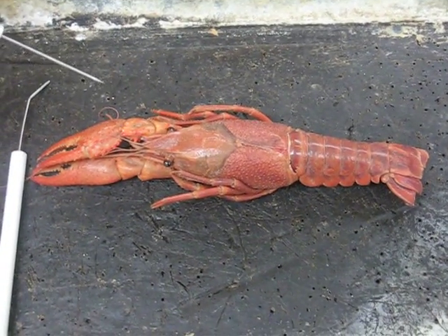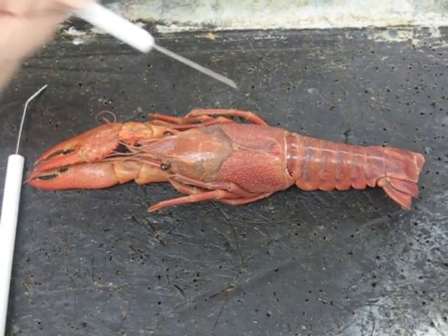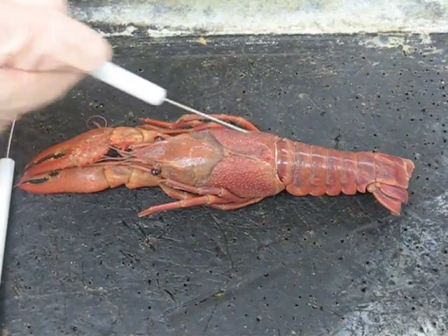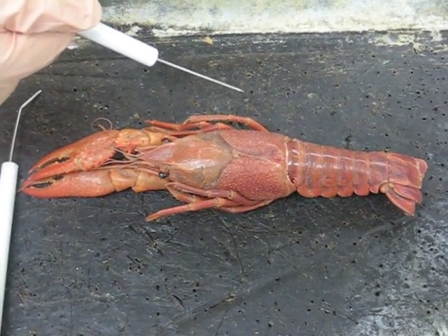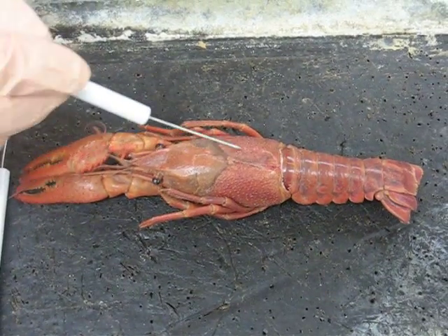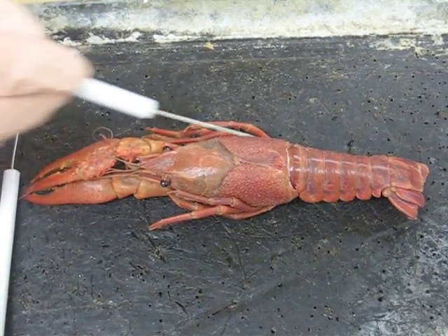Show me the cephalothorax. Good. The carapace. Those two? These two. Okay.